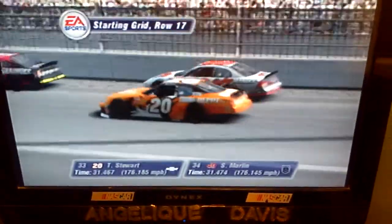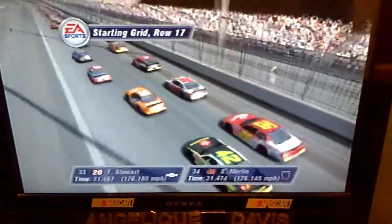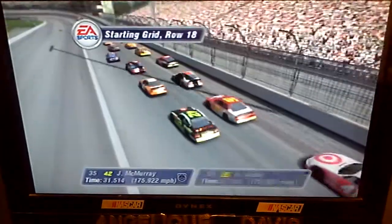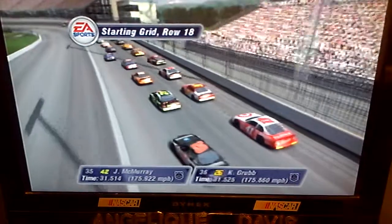In the seventeenth row are the Home Depot Chevrolet and the Sterling Marlin Dodge. In the eighteenth row are the Avalon Dodge and the Dr. Pepper Dodge.